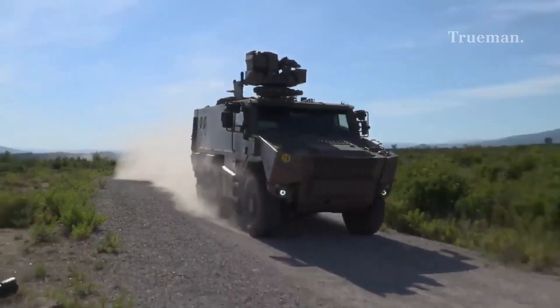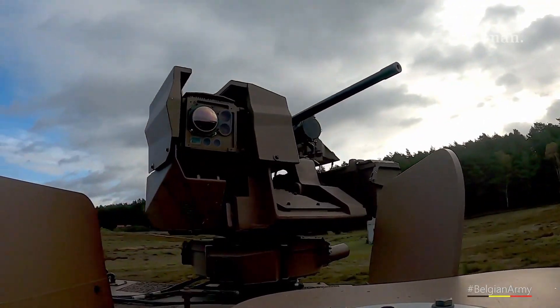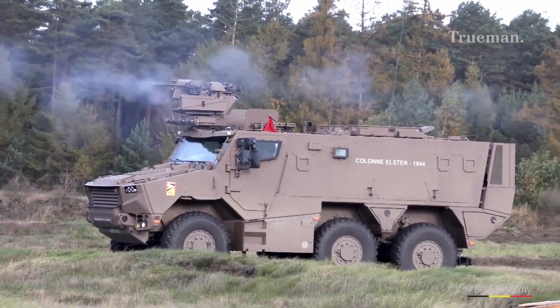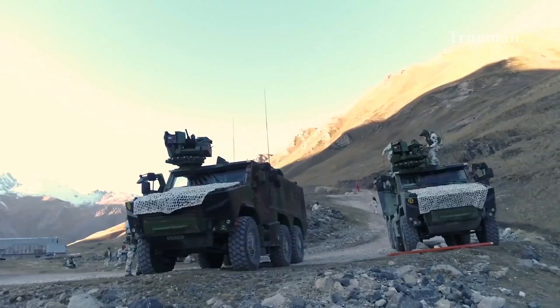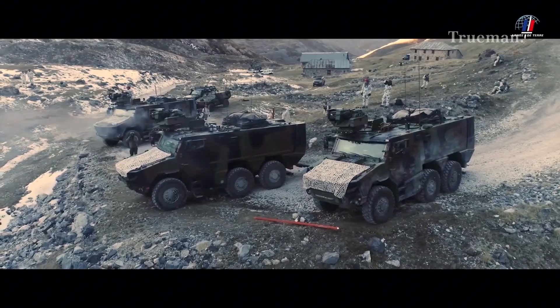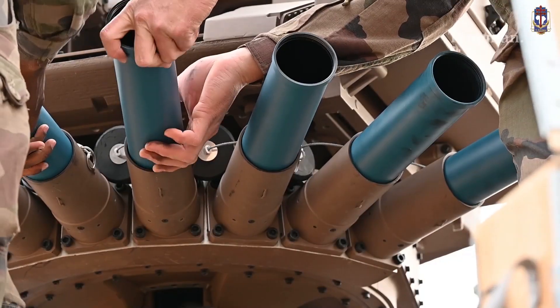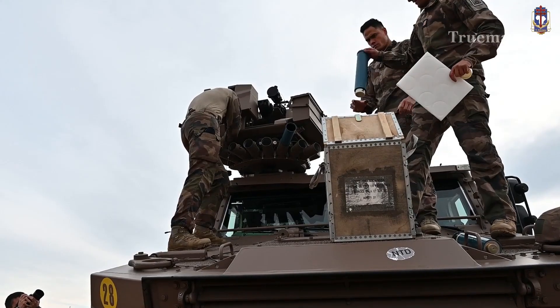The VBMR Griffin is equipped with a range of weapon systems to provide effective fire support. The main armament is a Remote Weapon Station (RWS), which can be armed with either a 7.62 mm machine gun, a 12.7 mm heavy machine gun, or a 40 mm automatic grenade launcher. The Griffin is also equipped with smoke grenade launchers to provide concealment and self-defense.